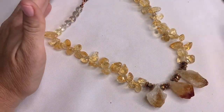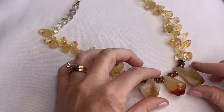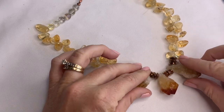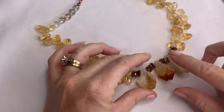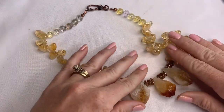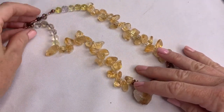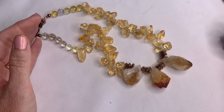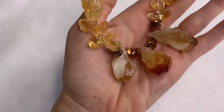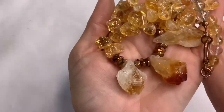This looks like citrine. These pieces look like them in a glazed, untumbled form, and then these ones are a tumbled stone. This necklace is beautiful. I definitely think I'm going to be saving this one for my collection — I love this piece.